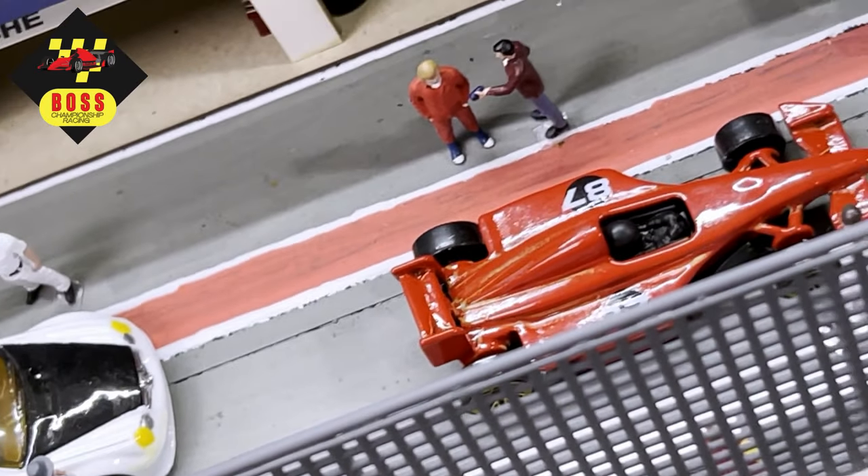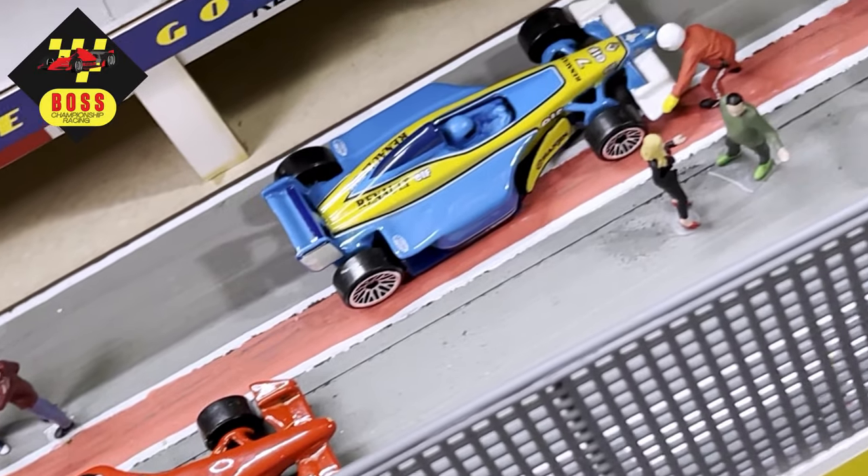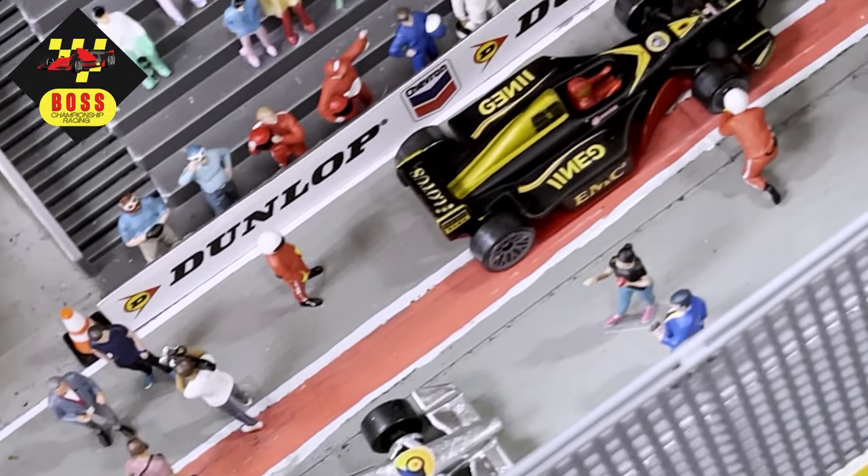Well, the grid is set. These cars are quick. They've proven themselves throughout this tournament. Next up, race one.